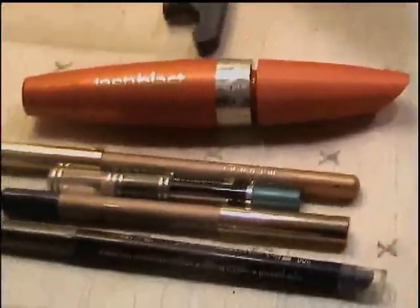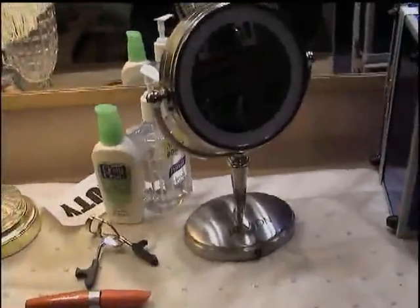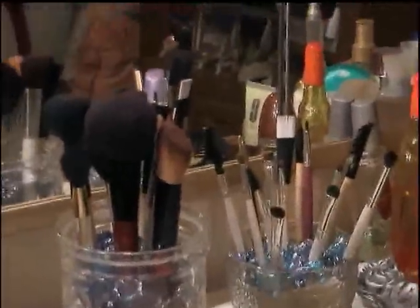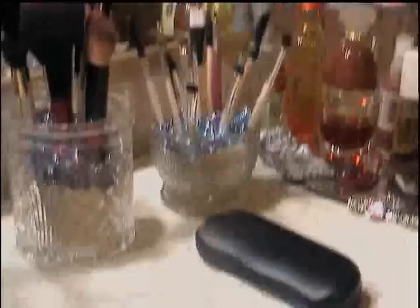I have my eyelash curler, my mirror, and that's where I put my camera to record. I have all my brushes there — I should be getting a new brush set soon. That's it! I hope you guys liked this video. I hadn't made an updated one in a long, long time. Thanks for watching, guys. I guess I'll talk to you later. Bye!